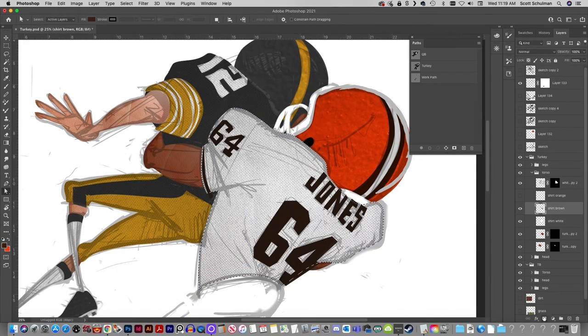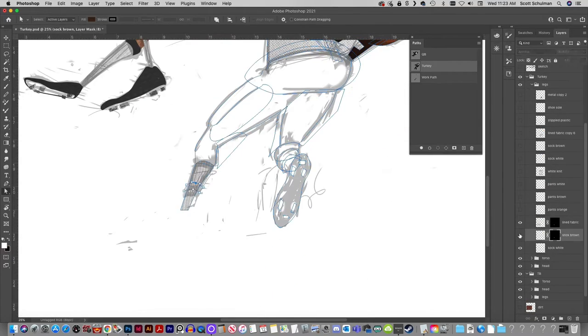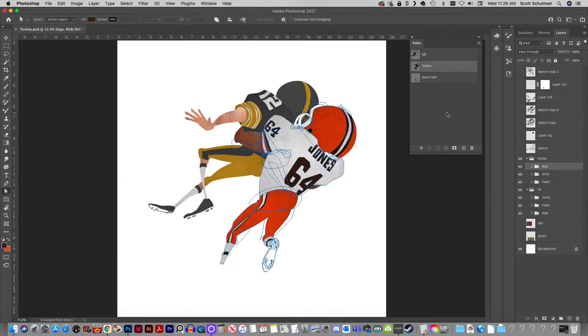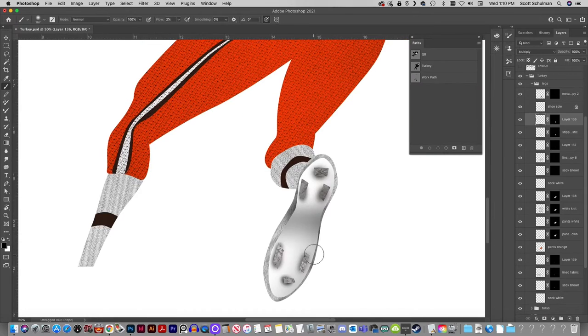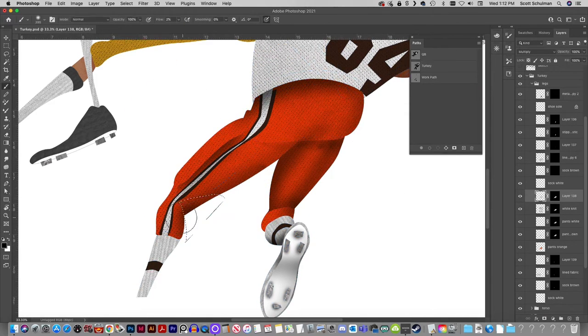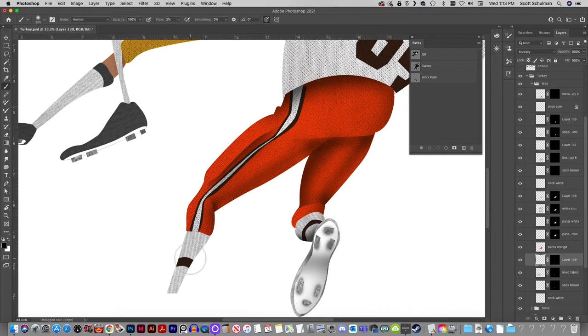One issue I did have was that in all the photographs and the video footage of this play that I would use as reference, you can only see these fellas' backs. I ended up pausing the video at a spot I kind of liked. I drew that and then I kept messing with it to try to get the most dynamic look possible without veering too far from what actually happened. But I got to get it just right — you saw what Turkey Jones can do to a guy when he gets angry.